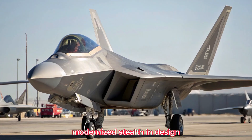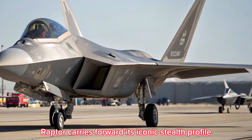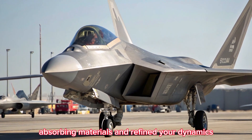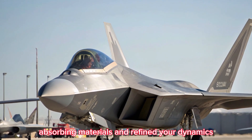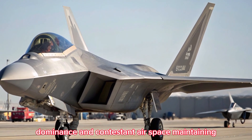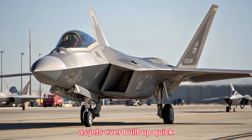Modernized Stealth and Design: The 2026 F-22 Raptor carries forward its iconic stealth profile but integrates advanced radar-absorbing materials and refined aerodynamics. Its sleek airframe and minimized radar cross-section allow unmatched dominance in contested airspace, maintaining its title as one of the stealthiest jets ever built.